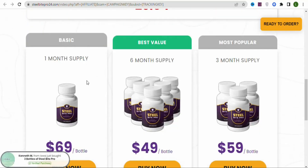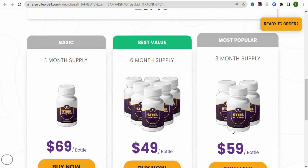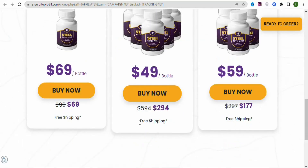As you scroll down, you can see the product owner has given customers options to purchase different numbers of bottles. If they purchase one bottle, they pay $69. If they purchase three bottles, they pay $59 per bottle. If they purchase six bottles, they pay $49 per bottle. The best part is that they enjoy free shipping any time they purchase the product.